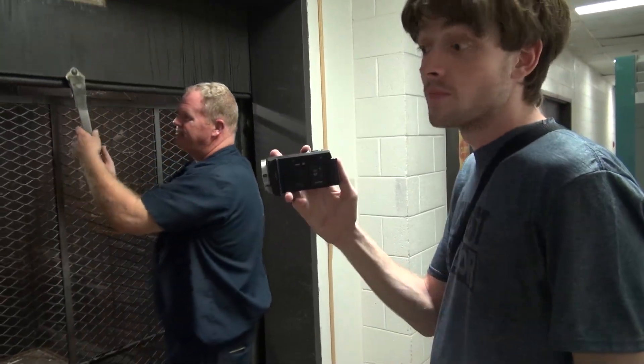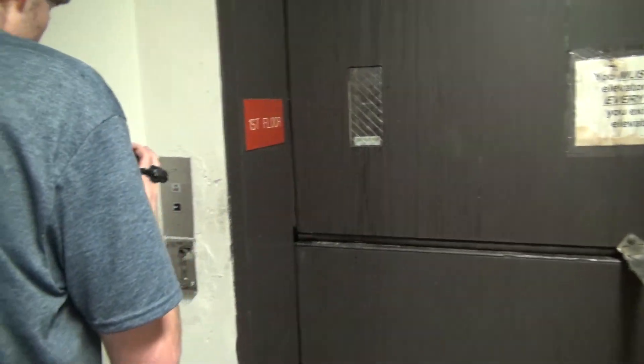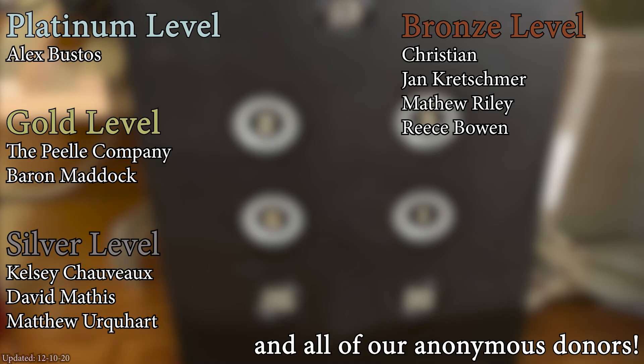What did you think about that leveling in the down direction? A huge thank you to all of my patrons for your support of Elevate Tours.